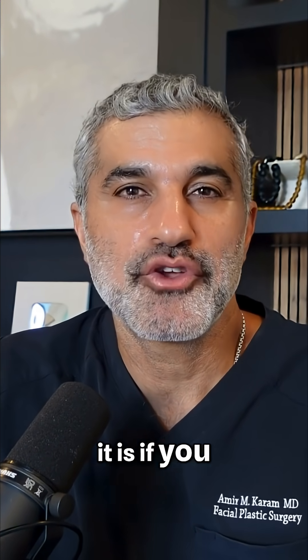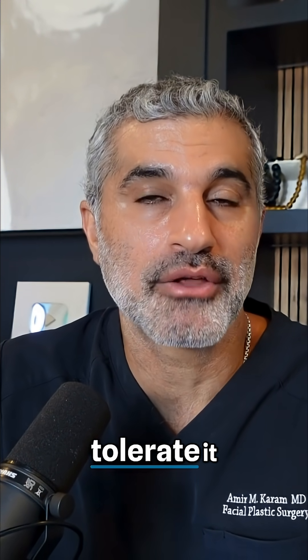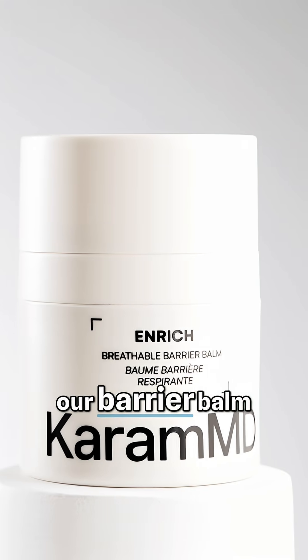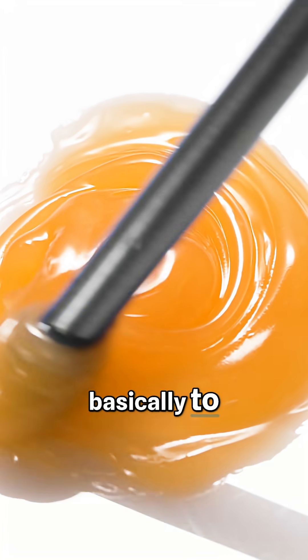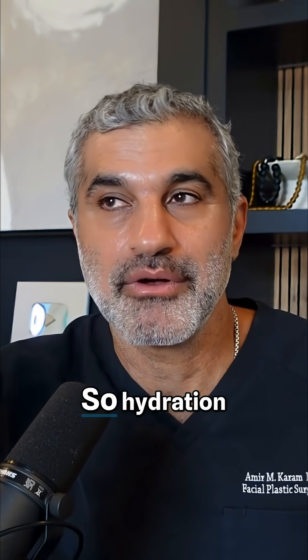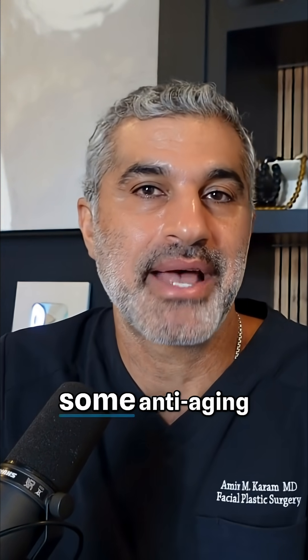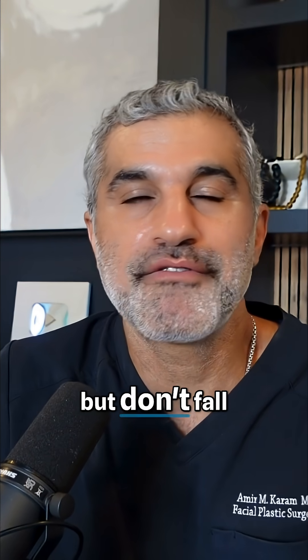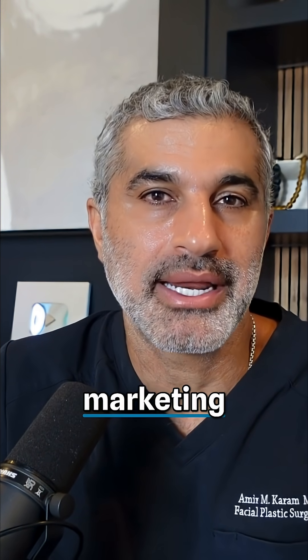The way I would look at it is: if you can tolerate retinol, then use it. If you can't tolerate it, this might be an alternative. It's actually found in Enrich, our barrier balm that we use to decrease trans-epidermal water loss and get some of that effect — so hydration plus some anti-aging effects. It's a very, very good ingredient, but don't fall for the 'it's better than retinol' marketing. I wouldn't put it there.